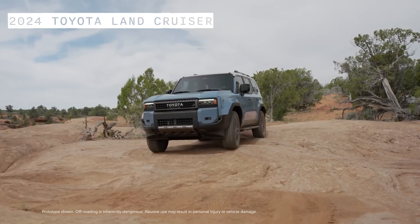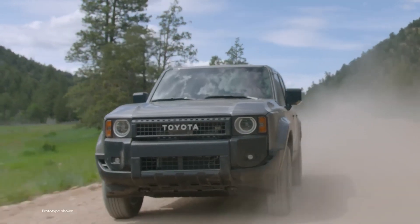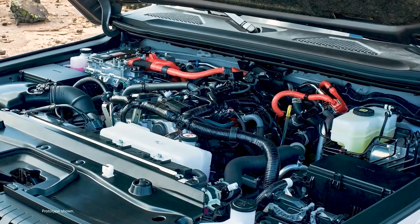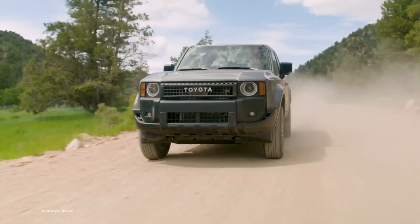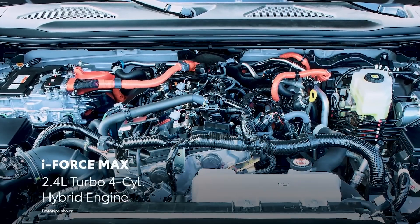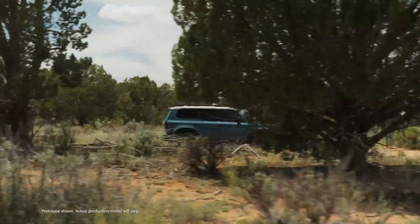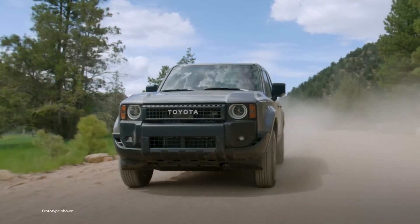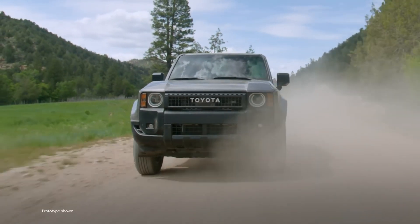Next up, we have the 2024 Toyota Land Cruiser, a legendary SUV that offers a lot of capability and reliability. It has a 5.7-liter V8 engine that delivers strong acceleration but also consumes a lot of fuel, along with a hybrid system that helps improve efficiency and reduce emissions. It has a new platform that improves handling and stability while reducing weight and height, and a new design that pays tribute to the original Land Cruiser but also adds modern features and technology.